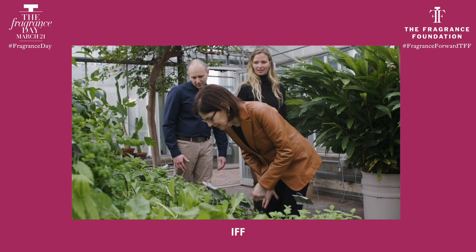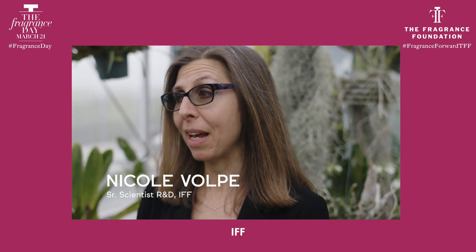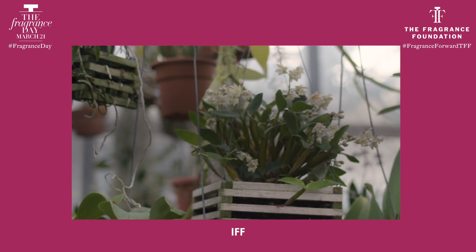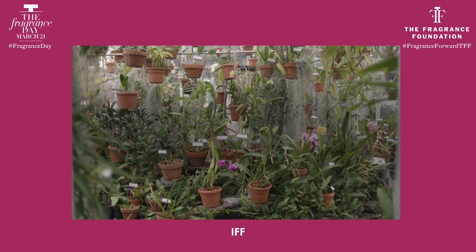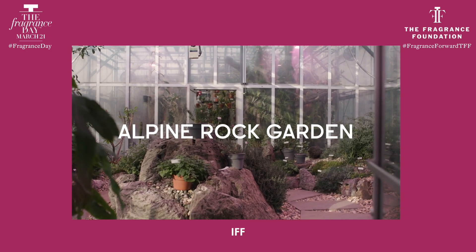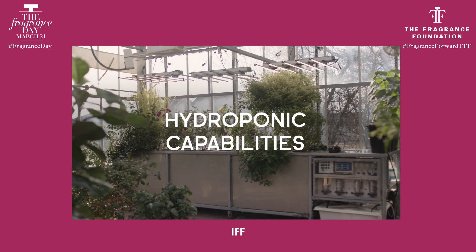Just to start at the beginning, what is the greenhouse? We like to call this the IFF Research Botanical Gardens. It's a series of greenhouses — we have a few rooms here. This room that we're in is mostly all orchids. We have an alpine rock garden, a tropical rotunda, and we have hydroponic capabilities as well.